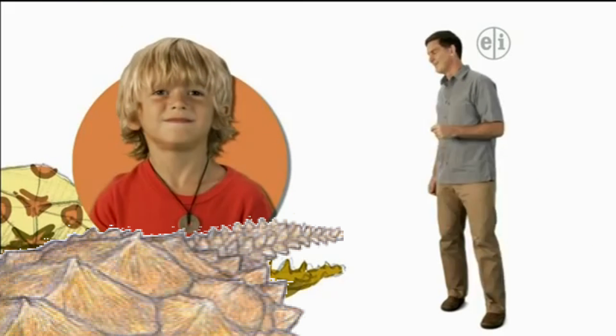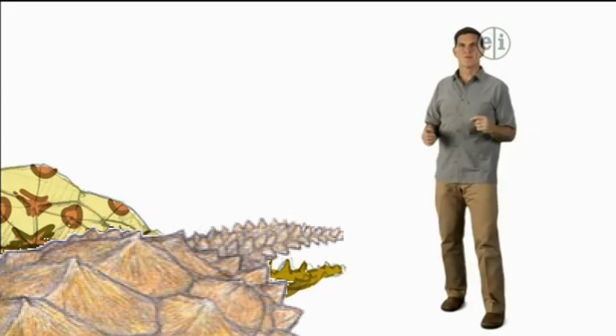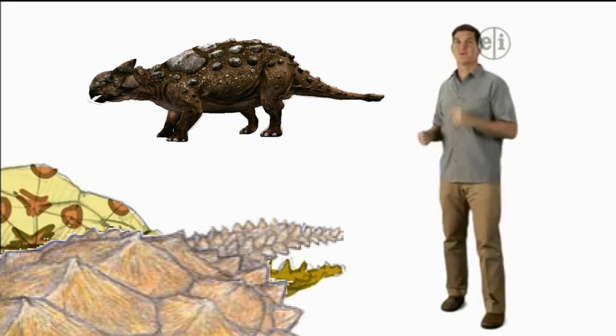A spiky tail. Right, the tail of Proganocheles was spiky, with a bony club on the end, kind of like the armored dinosaur Ankylosaurus.